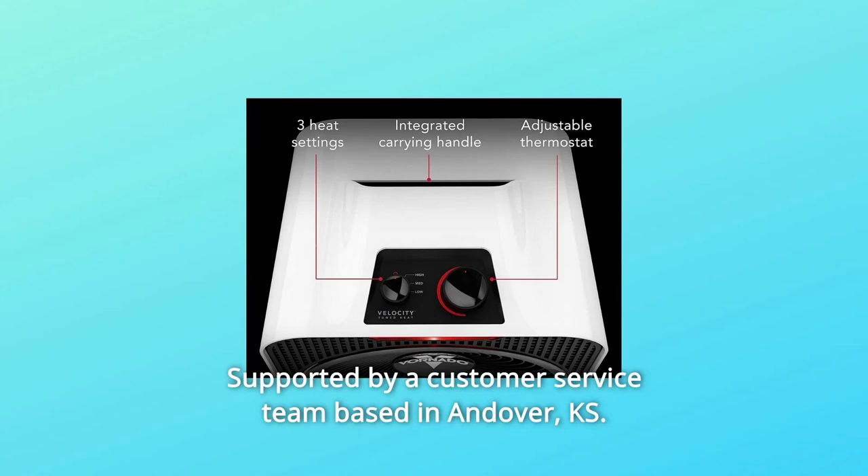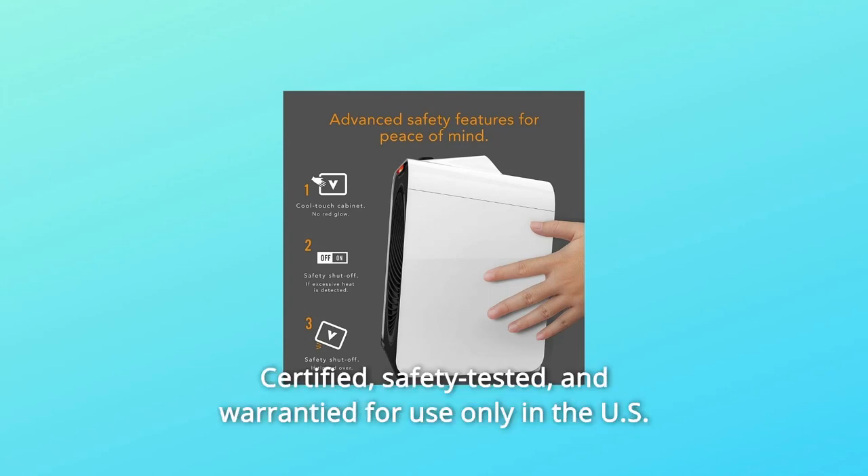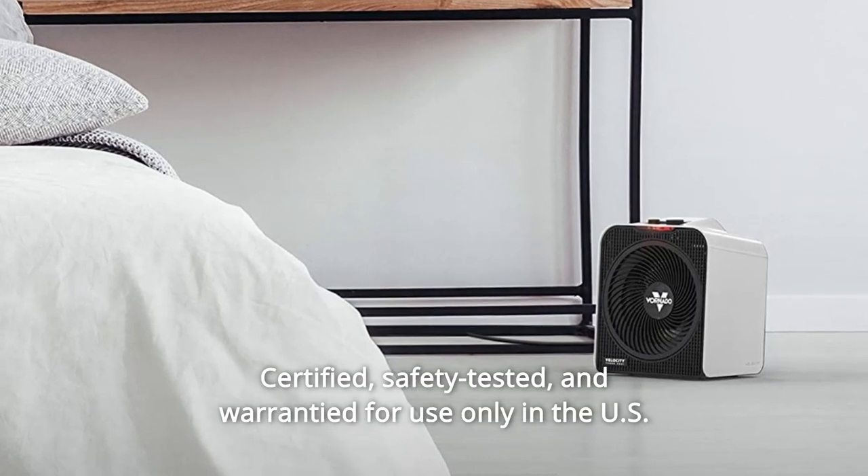Supported by a customer service team based in Andover, KS. Number 6: Built to meet U.S. voltage requirements, certified, safety tested, and warrantied for use only in the U.S.